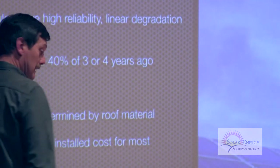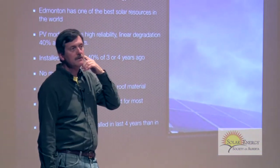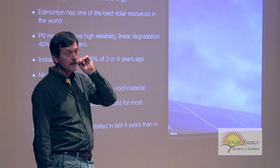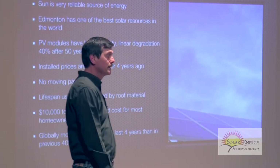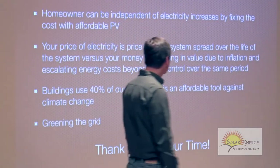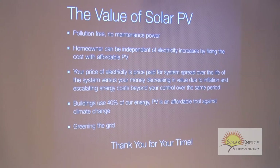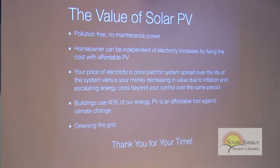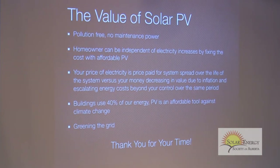Globally, there's been more solar installed in the last four years than in the previous 40. So it's really ramping up. Solar is really starting to dig in, and as I mentioned earlier, it will be a disruptive technology for electricity utilities.